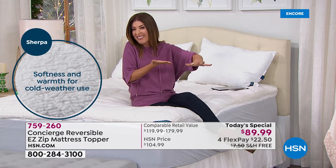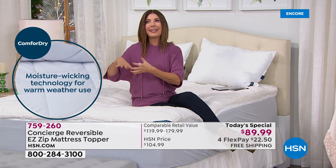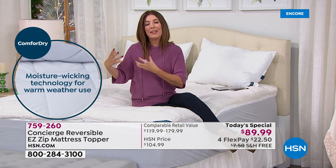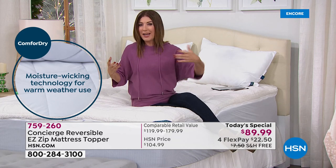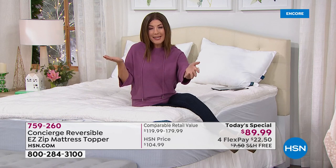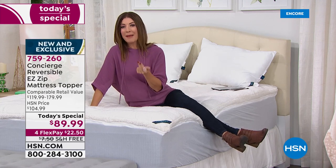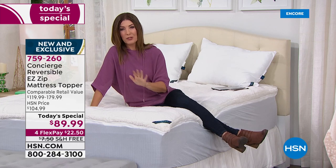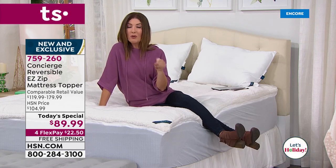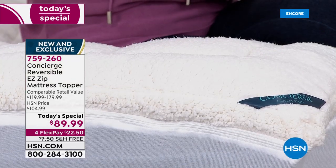You can have thin crust or thick crust — a basic mattress pad or today's amazing value. You're getting the faux sherpa, the comfort dry which wicks away moisture and keeps you cool and dry all night, and the easy zip-off design. It fits all mattresses — all you need to do is pick your mattress size. It's got a nice depth of 18 inches. The queen and then the king size are the most popular tonight, so reserve yours now.